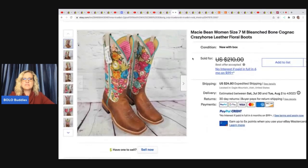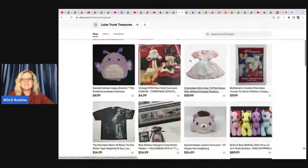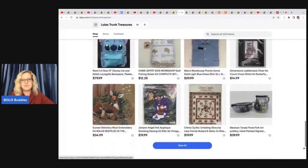These boots are Macy Bean, bone cognac crazy horse leather. They came from a Lost Cargo pallet — he paid $30 for those and they sold for a best offer of $200. Lola's Trunk Treasures does not have a YouTube channel; this is her eBay store. Lots of cool finds — I'll have it linked down below.